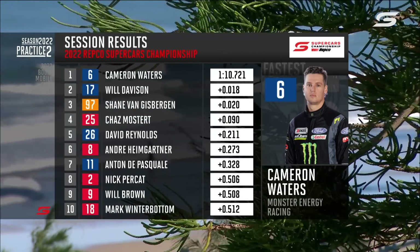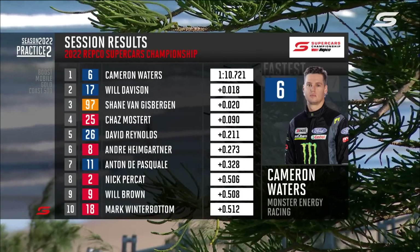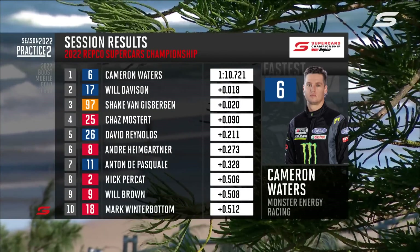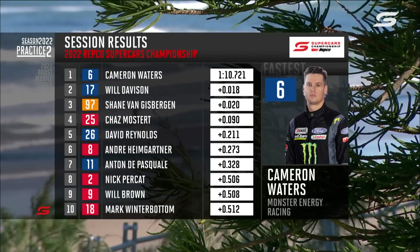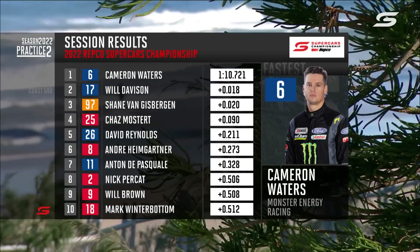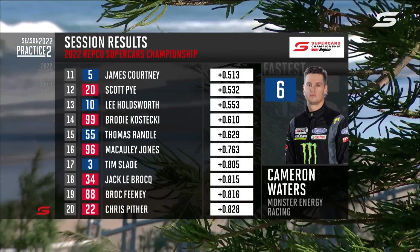There's the confirmation of the Practice 2 session results. Check out that margin from 1 to 4 — that is ridiculous. And then it's a whopping 0.2 of a second back to David Reynolds, Heimgartner, then De Pasquale, who was on a better lap but lost it, and Percat, Brown and Winterbottom. They are our top 10.